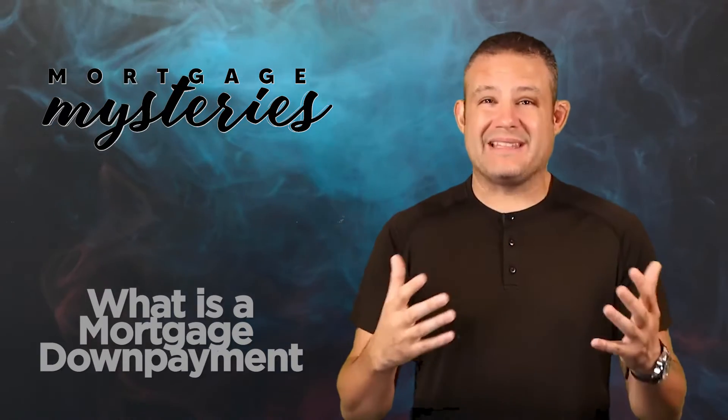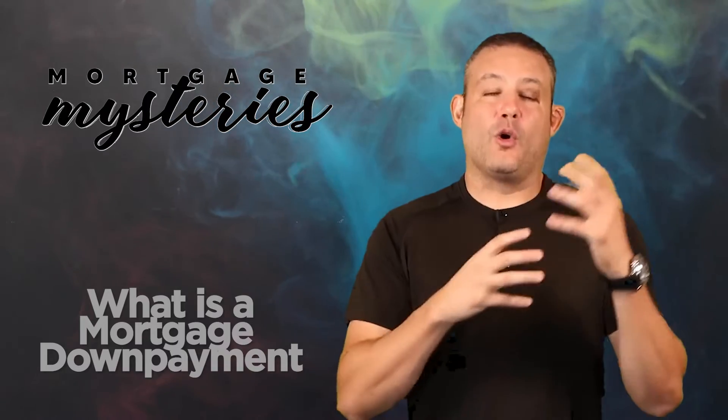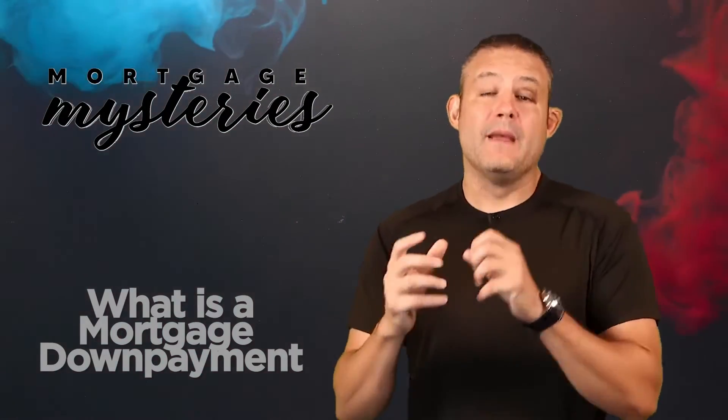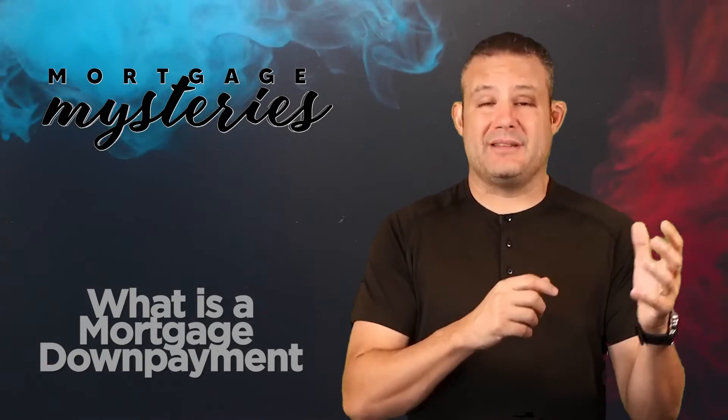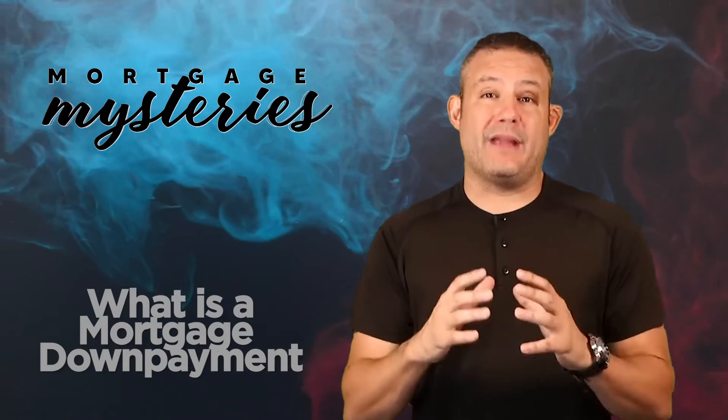In most cases, that's either not advised or you're not going to meet some type of criteria in order to qualify for that 0% down loan. But in general, if you can cobble together 3.5% to 5% down, we can get you into a home. If you can put 10% or 20% down, we'll get you into a home with a better structure on the loan and a better interest rate.